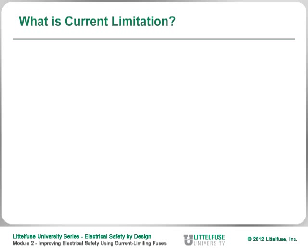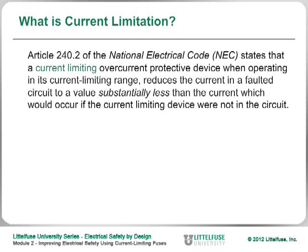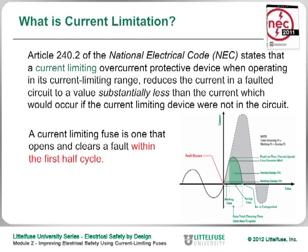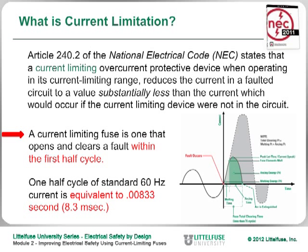What is current limitation? According to Article 240.2 of the National Electrical Code, a current limiting fuse or circuit breaker is one that opens and clears a fault within the very first half cycle. In AC current at 60 cycles per second, a half cycle is about 8.3 milliseconds.